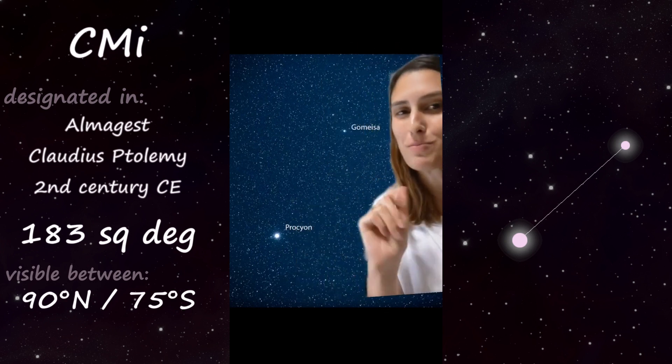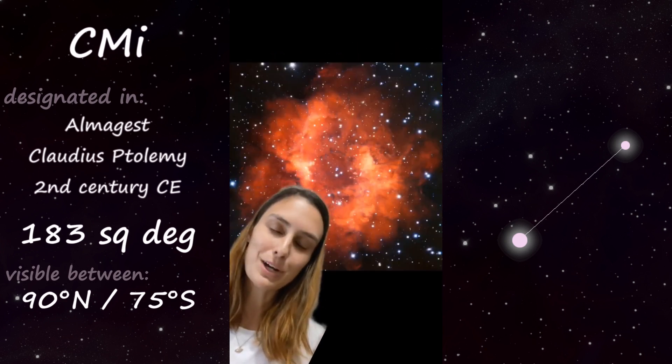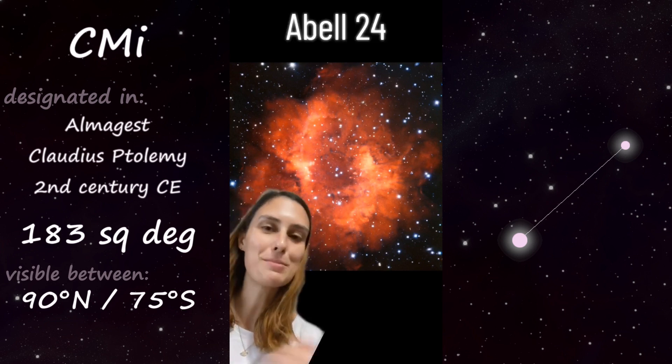The other bright star in Canis Minor is called Gomeisa. There aren't very many deep sky objects in Canis Minor, but take a moment for this beautiful planetary nebula, Abell 24.